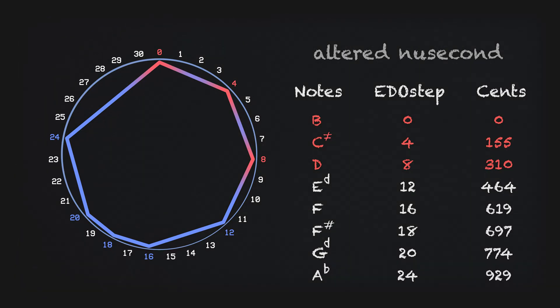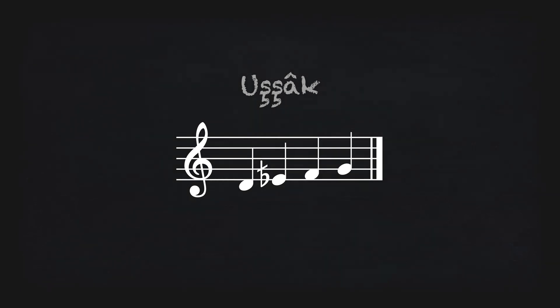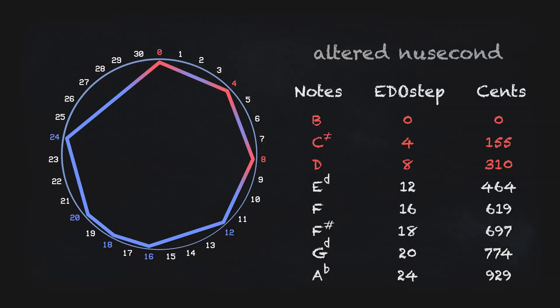Earlier, I hinted that New Second is reminiscent of some of the sounds you might hear in Middle Eastern music. That's because of that neutral second interval that builds out the scale. There are a ton of neutral seconds and quarter tones in Middle Eastern music. The first three notes of New Second roughly correspond to the first three notes in what Arabic music calls Bayati, Turkish music calls Ushak, and Persian music calls Shur. When we add the fourth note of New Second, a diminished fifth away from our roots, we arrive at something close to the Turkish version of the Saba tetrachord.